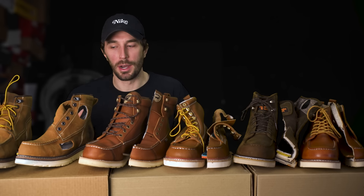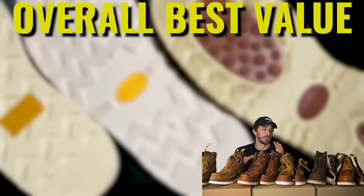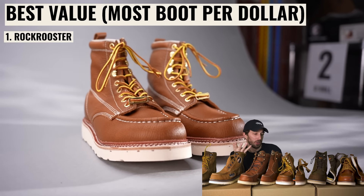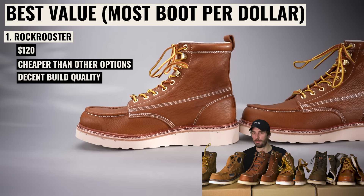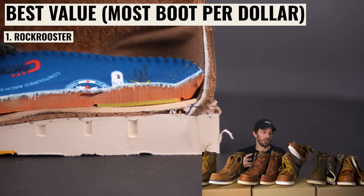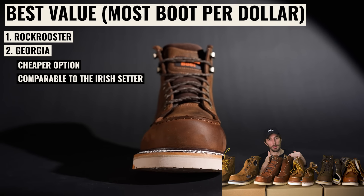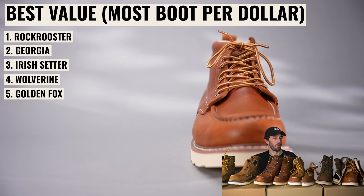For best value — most boot per dollar spent — number one is the Rock Rooster at $120. It has the bare necessities, costs $70-80 less than the top three, though there's risk with the spotty cork and Chinese lasting material. Number two is the Georgia — $15 less than the Irish Setter and nearly as good. Number three is the Irish Setter. Number four is the Wolverine. And number five again is the Golden Fox.